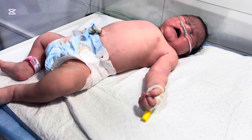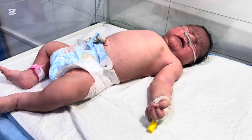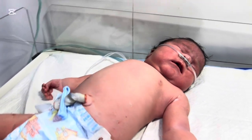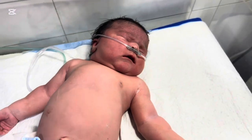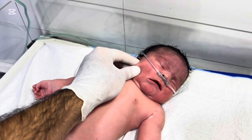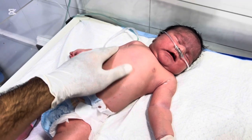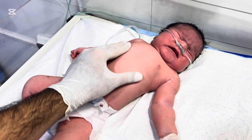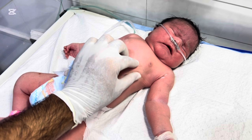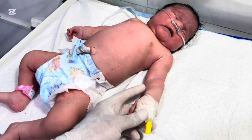Let me share some quick facts for parents and medical students. Normal newborn weight: 2.5 to 3.5 kilograms. Macrosomia: baby weight greater than 4 kilograms or above the 90th percentile for gestational age. Common causes: maternal diabetes, prolonged pregnancy, obesity. Risks for the mother: difficult delivery, C-section, birth injury. Risks for the baby: hypoglycemia, respiratory distress, polycythemia, jaundice, cardiomyopathy. So remember — not all big babies are healthy. Size doesn't always mean strength. Proper medical care is what truly matters.